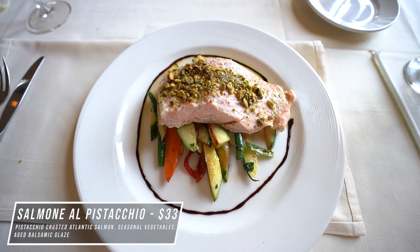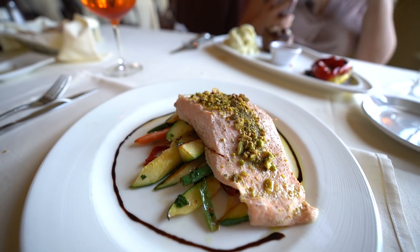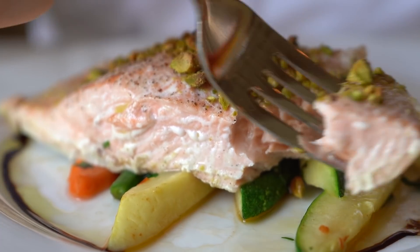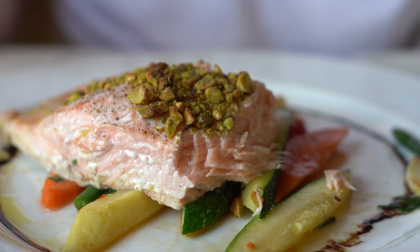I got the pistachio-crusted salmon with seasonal vegetables and balsamic glaze. Fantastic. If there was one thing I would change, I would have liked the pistachios as an entire crust — they ground it almost into a paste and spread it across rather than covering the whole thing. That's the only thing I'd change. Other than that, it was seasoned really well, nice and salty, with that nice pistachio flavor. Combined with the seasonal vegetables and the balsamic glaze, it was an excellent dish overall.